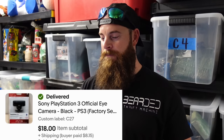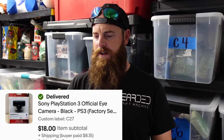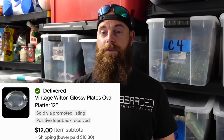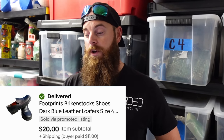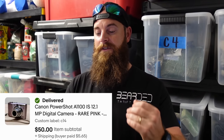We sold the Sony PlayStation that I thought was a bad buy at the yard sale — it actually sold for $18 plus shipping and we got it for about $7.50, so not terrible. A vintage Wilton glossy oval pan, 12 inches, sold for over $12 plus shipping — we've had that forever. Footprints by Birkenstock loafers sold for $20 plus shipping.